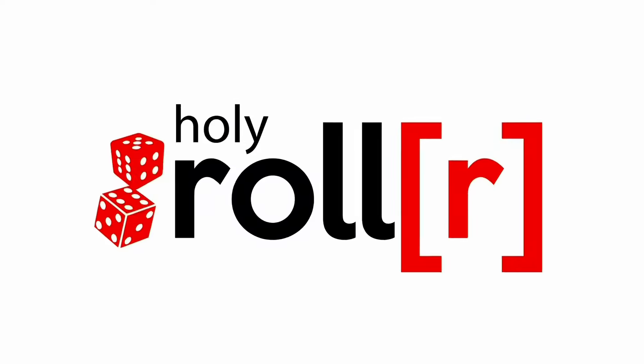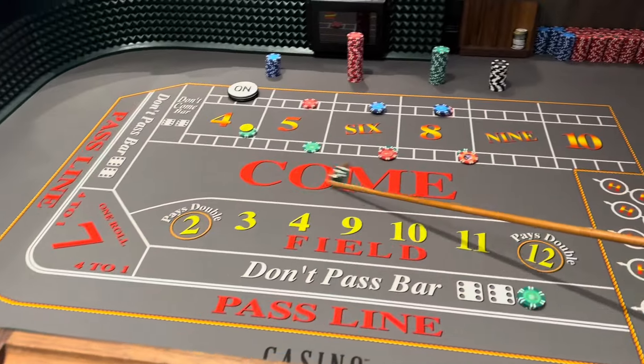Hey, what's up everybody! Brian here with the Holy Roller, playing craps on a cruise to earn a free cruise. Today I'm at Perfect Day at CocoCay, Bahamas — Royal Caribbean's private island — at a place called Chill Island or Chill Grill. I'm going to show you some of the food that's included on this island. Welcome to the Holy Roller, where it's all about playing craps, earning free cruises, and a whole lot more.